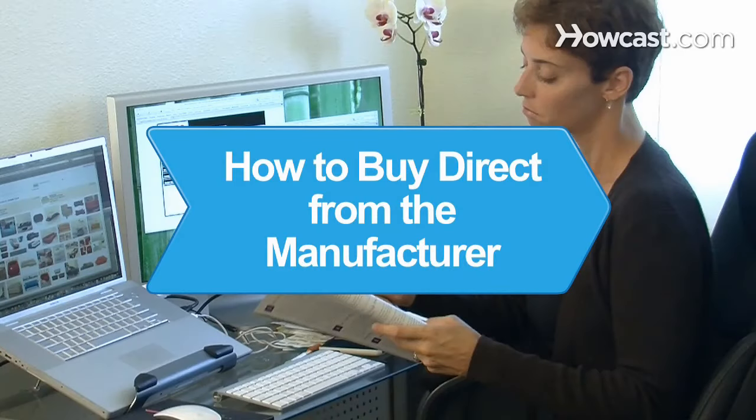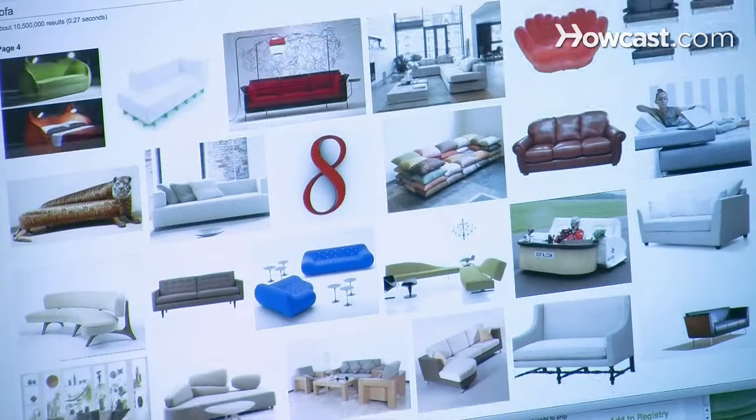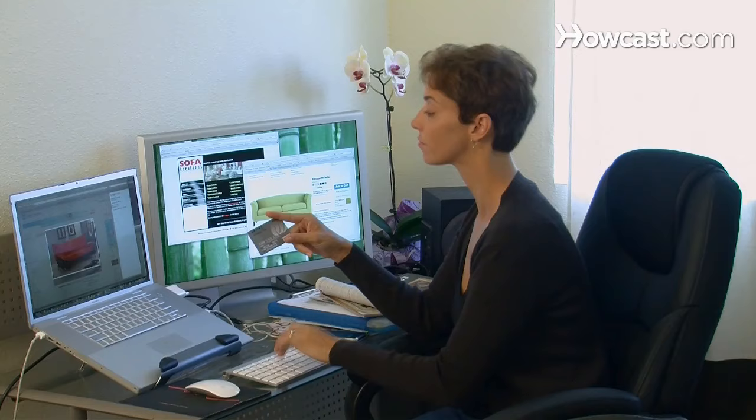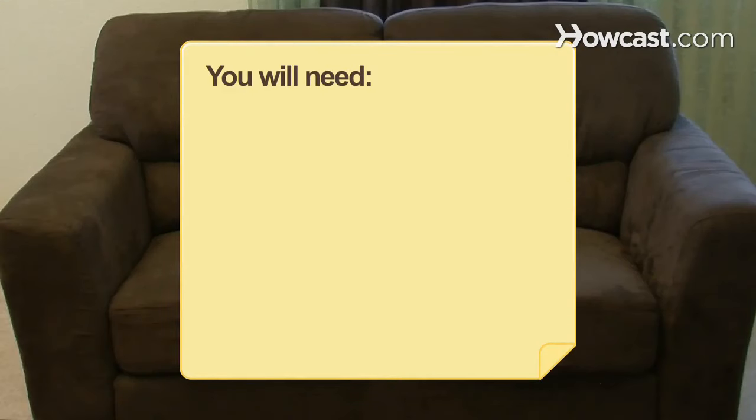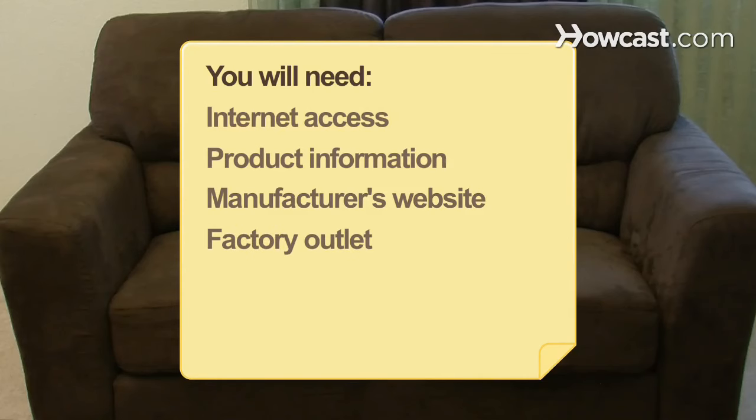How to Buy Direct from the Manufacturer. You can often buy merchandise at a significant markdown when you cut out the middleman and purchase directly from the manufacturer. You will need a computer with internet access, product information, the manufacturer's website, and a factory outlet.